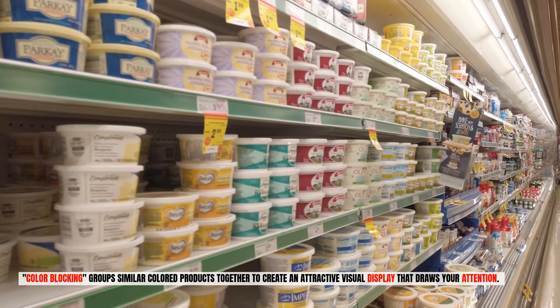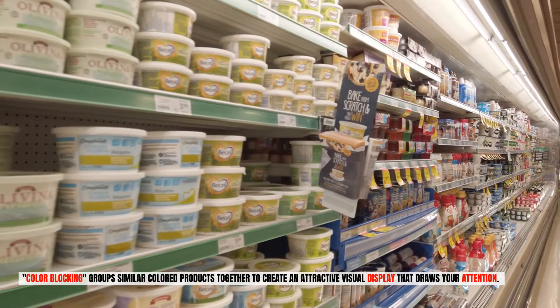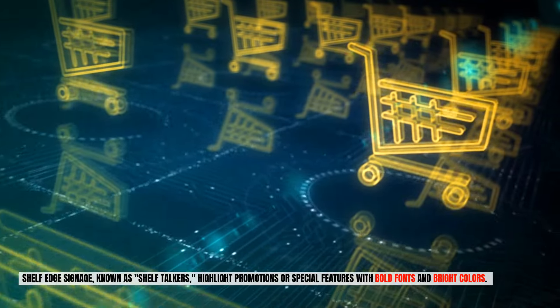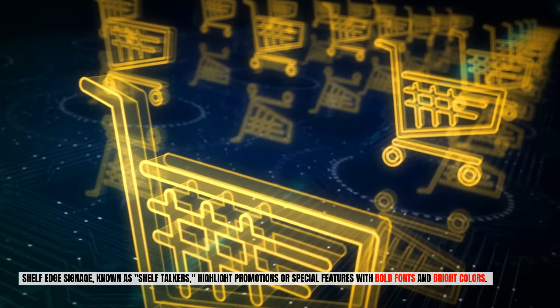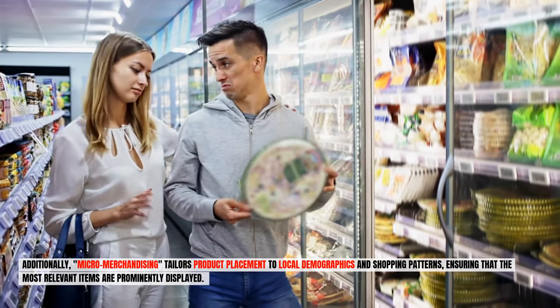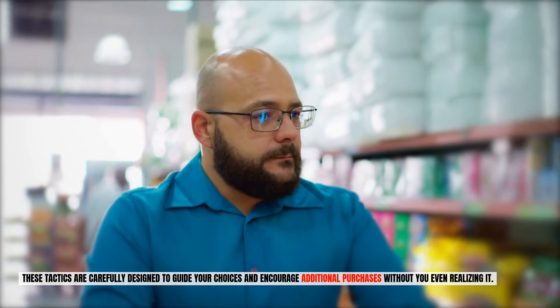Color blocking groups similar colored products together to create an attractive visual display that draws your attention. Shelf edge signage, known as shelf talkers, highlights promotions or special features with bold fonts and bright colors. Additionally, micro-merchandising tailors product placement to local demographics and shopping patterns, ensuring that the most relevant items are prominently displayed. These tactics are carefully designed to guide your choices and encourage additional purchases without you even realizing it.